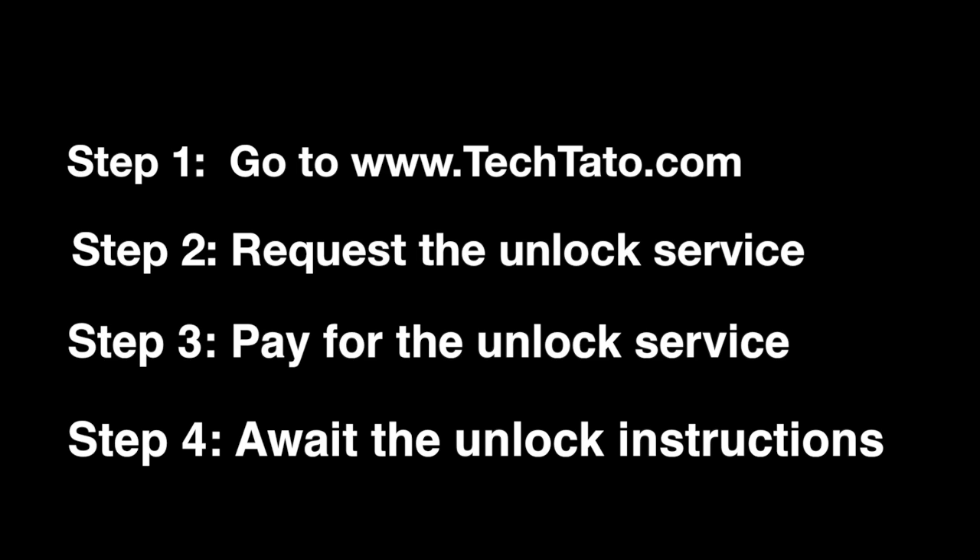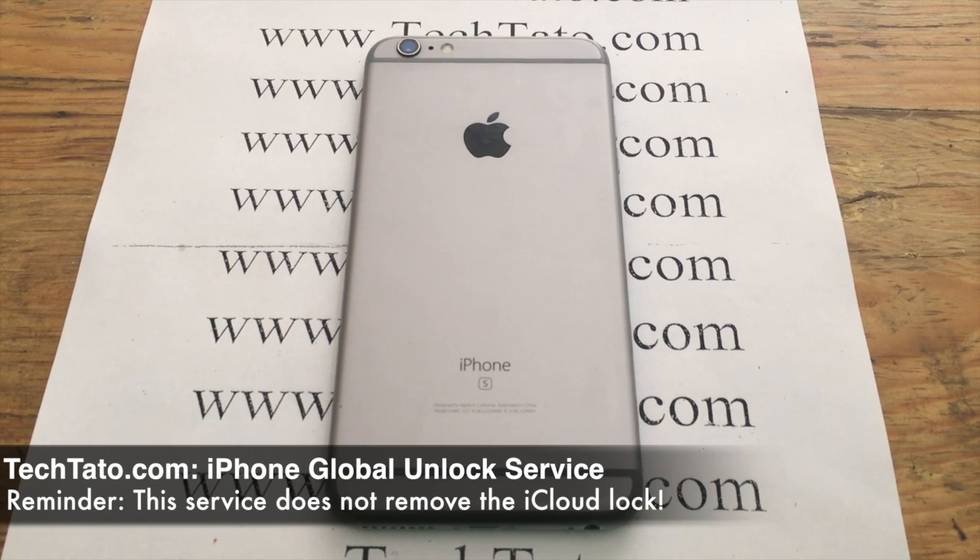Now, it's very, very important to remember: order the service based on the current service provider. If you have an AT&T USA iPhone, order the AT&T USA iPhone Unlock Service.